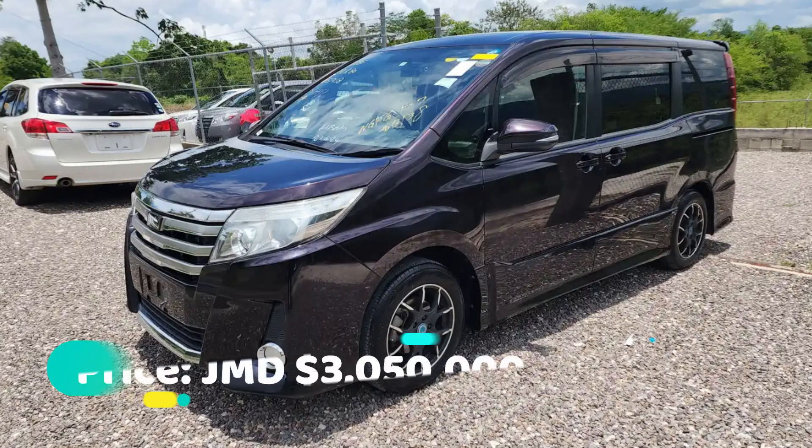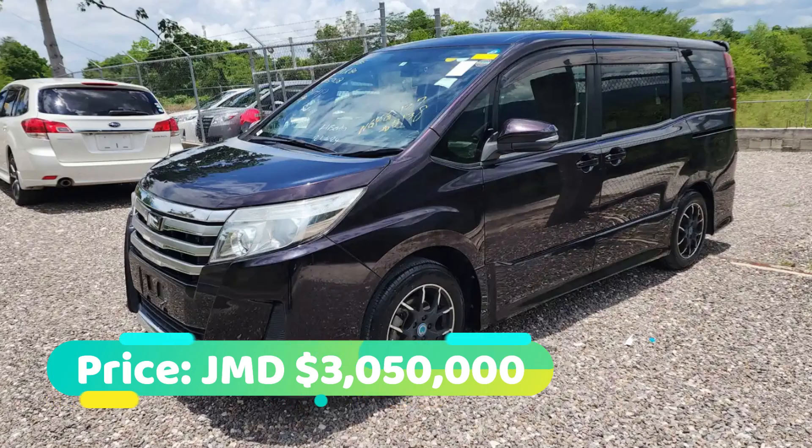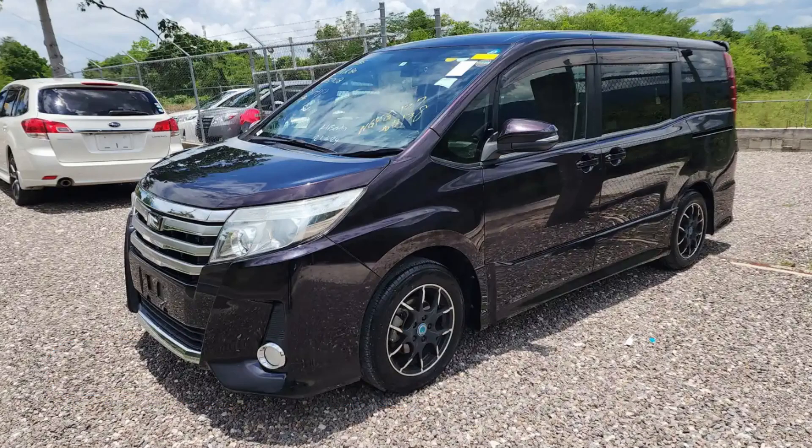This car is going for 3 million and 50 thousand Jamaican dollars. The price is negotiable, so if you're interested in purchasing, there's contact information down in the description for the seller.